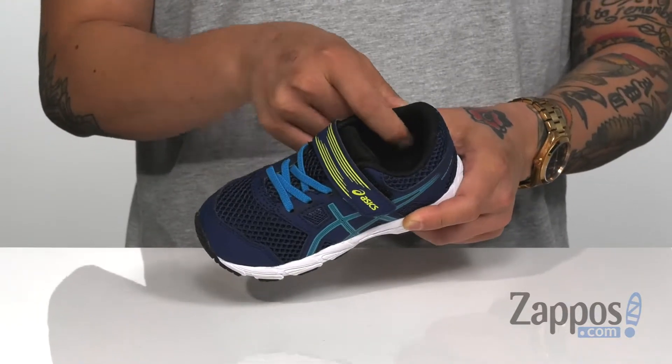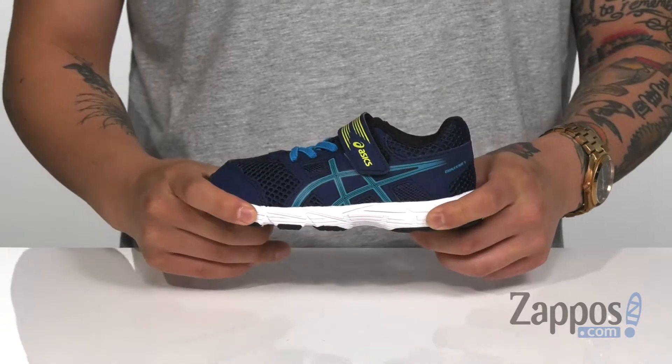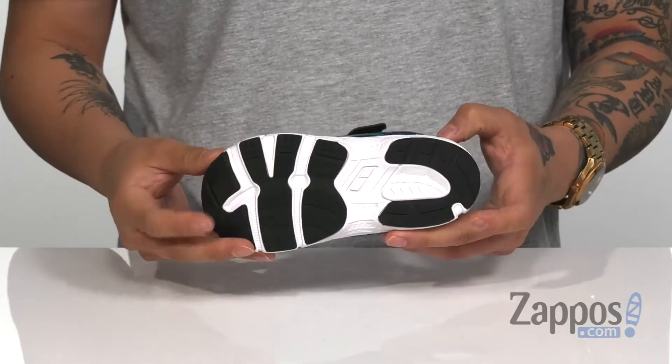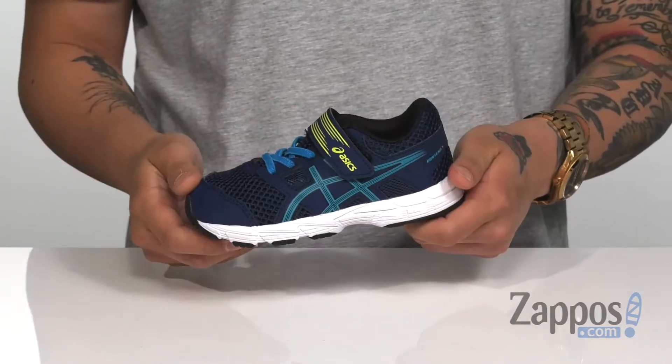Slight padding on the collar and additional comfort is provided by a cushioned footbed. A shock absorbing lightweight midsole keeps it comfortable and flexible. It's all on top of a durable non-marking rubber outsole. There's even Asics Gel technology in the heel to keep them comfortable.